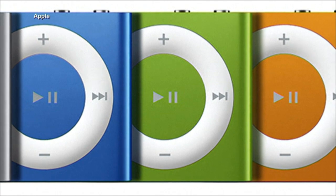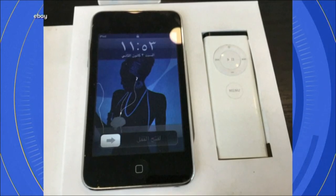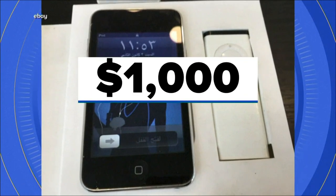So can you make a pretty penny with that old iPod of yours? This pre-owned second-generation iPod is listed for a grand on eBay.